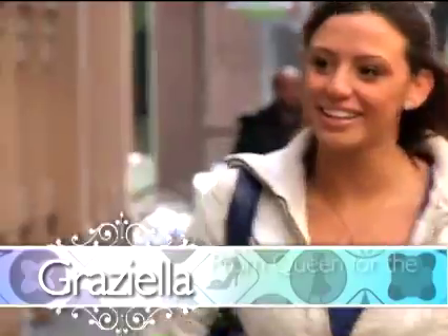Hey girls, we're about a month away from the ultimate prom on MyPromStyle.com, so now it's time to get serious about the dress. We're here today at the Betsy Johnson store in Soho and we're going to look through some dresses with my new friend Graziella.